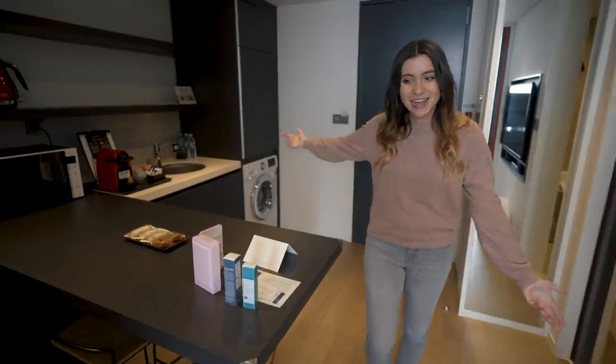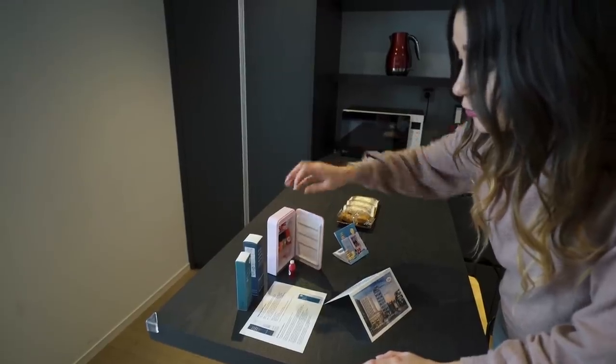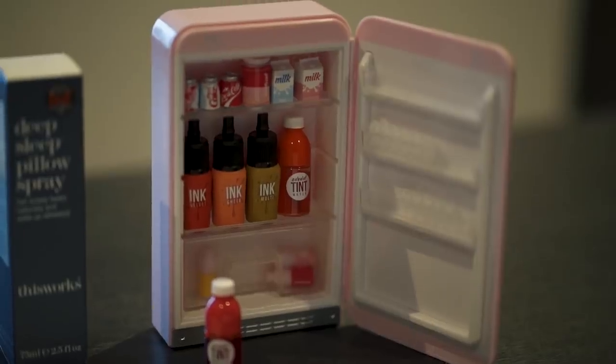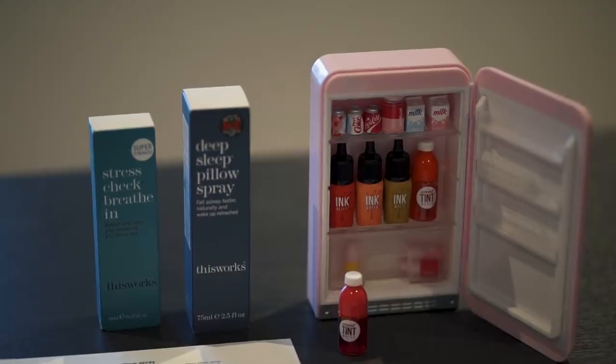Welcome to our kitchenette. We have ourselves an adorable welcome package that they put together for us — a fridge full of Korean beauty products. These are some beautiful little lip tints, it's really cute, adorable. Plus a deep sleep pillow spray.